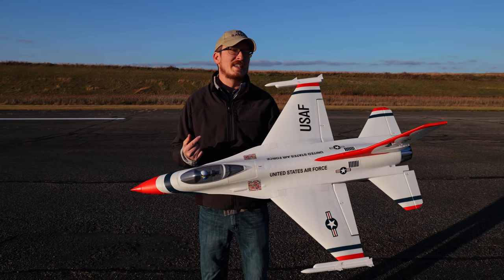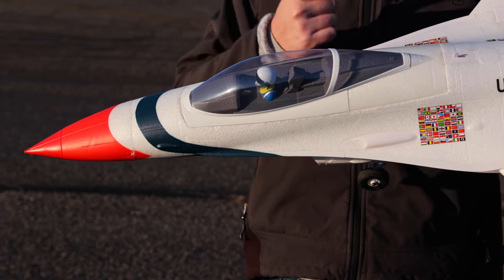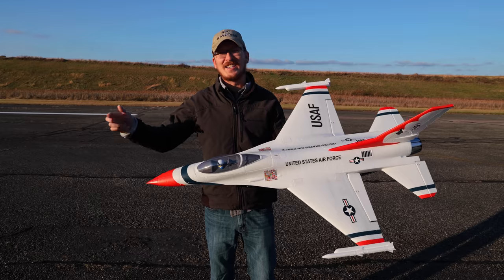We're out here today to fly the always very cool over-100-mile-an-hour RC Jet F-16 Thunderbirds. Because of the cold, I just want to get right in the sky, so let's go.